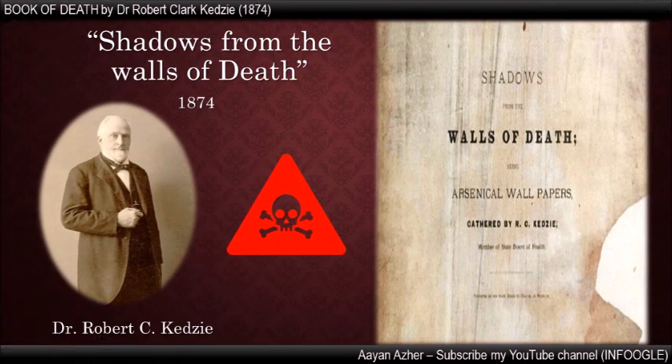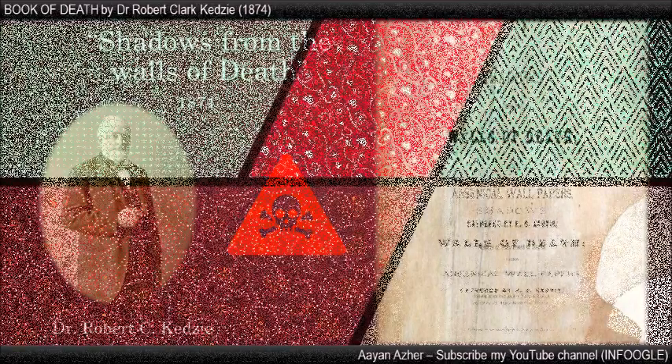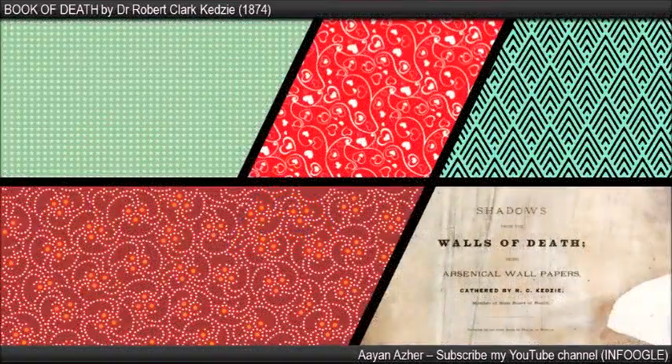Shadows from the Walls of Death was written by Dr. Robert Clark in 1874. This book has 100 pages and 80 of them are filled with different patterns painted with arsenic colors. The patterns of these pages were diverse, including red, blue, purple, and different shades of green. Some of those patterns are shown here.